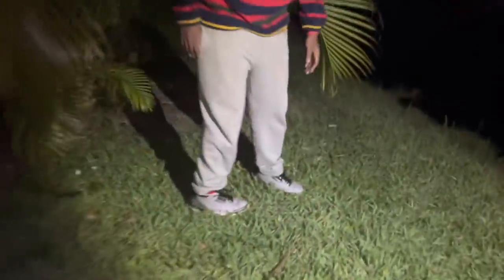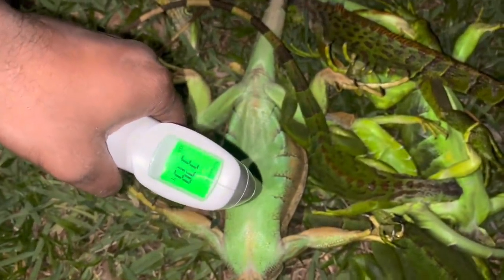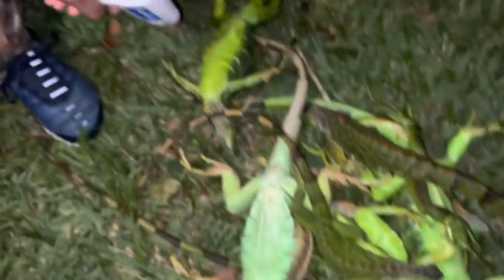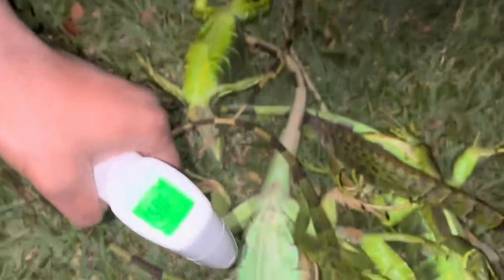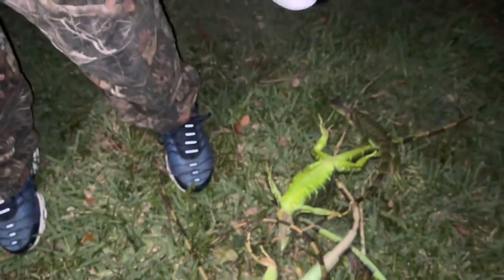Oh, another one came — almost snatched the ninja out. They just keep popping out, y'all. All right, we came back with our thermometer. Let's check the temperature. They're about 37 to 39 degrees. That's cold, boys — freezing is 32 or 33, so they're dang near frozen for real. Let's check this guy — he's 49, a little bit warmer; he was not as high up. But you guys see, they are in the 30s.